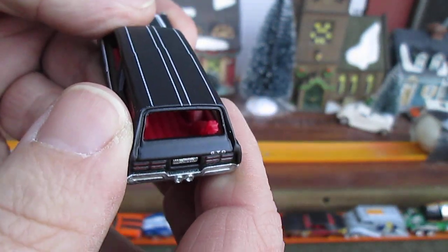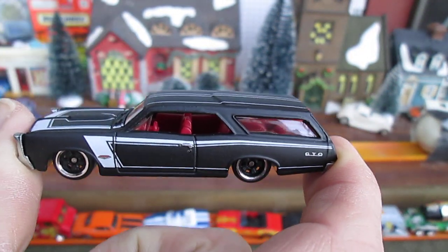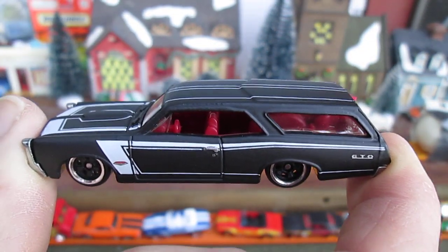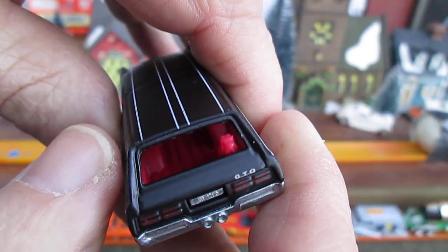Little doggy in the back — I've always liked this casting because of the dog in the back. And there's also the one with the two dogs in the back, the Vista Cruiser. Very cool though.